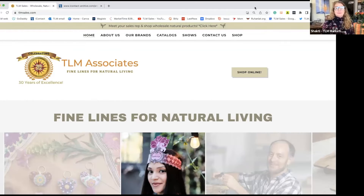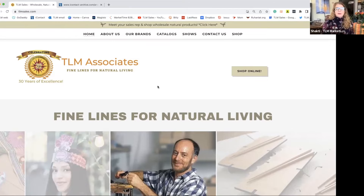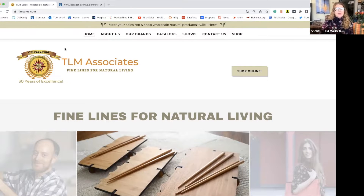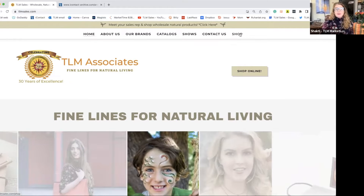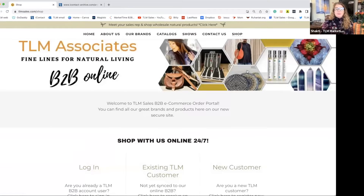First things first, let's go to our website, which is TLMSales.com. When you first arrive on our homepage, you will see in the header on the far right side a button that says 'Shop,' and below that there's also a 'Shop Online.' Either one of those will take you to our shopping B2B page.